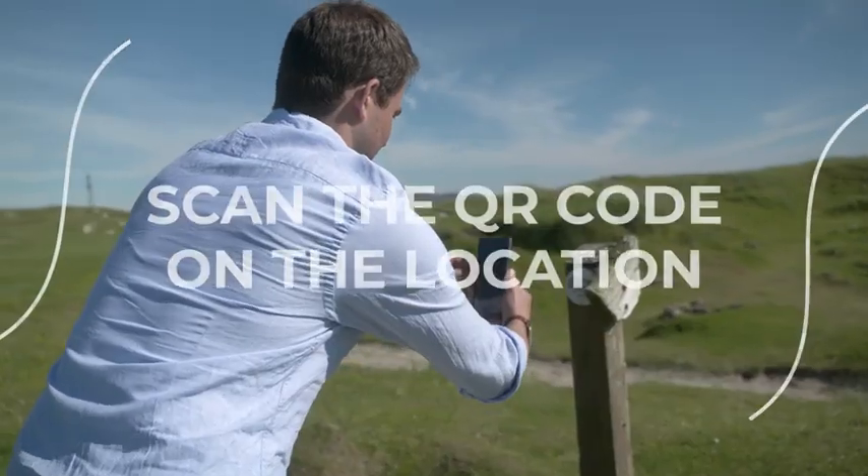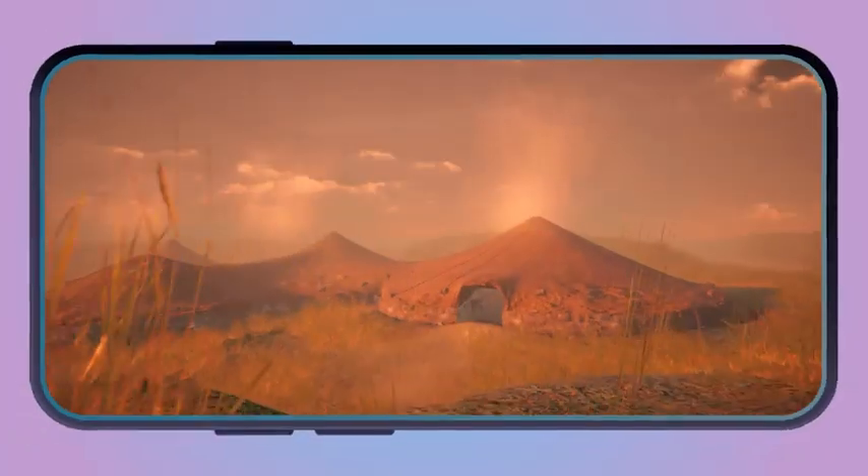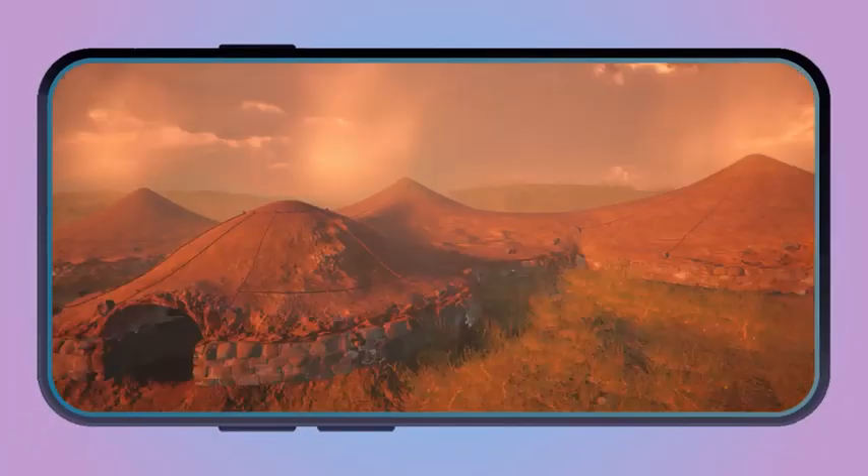When you get to these sites, you scan our QR code and it will bring up this life-size reconstruction of the site as it might have looked in its heyday.